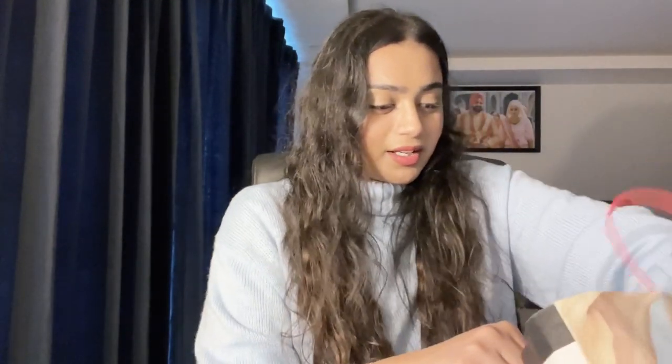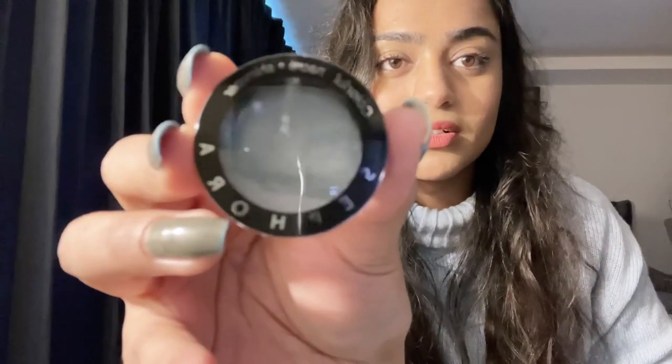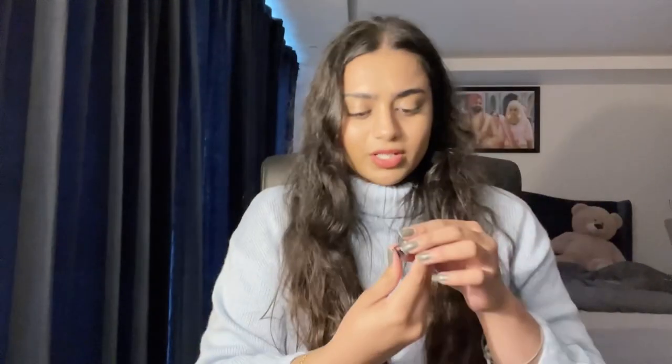Oh yeah, from Sephora we actually got this one as a free gift — this is their shimmer, I think it's the eye shimmer in a grayish shade. We got this for free.